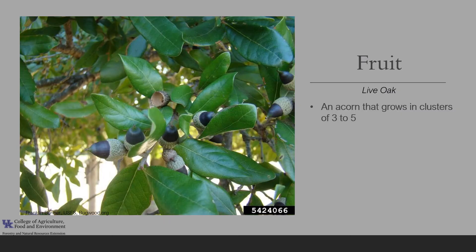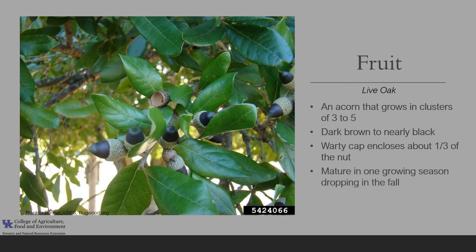The fruit is an acorn that grows in clusters of three to five. The acorns are dark brown to nearly black and the warty cap encloses about a third of the nut. The acorns mature in one growing season and drop in the fall, and they will germinate shortly after dropping — they are dispersed by gravity and wildlife.